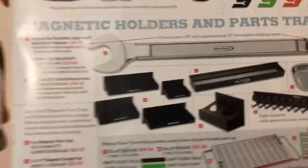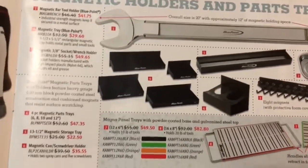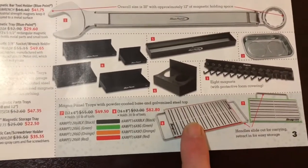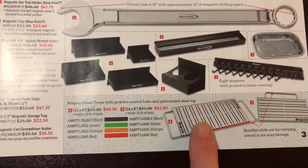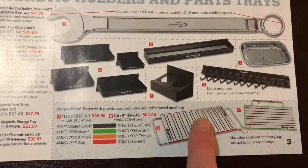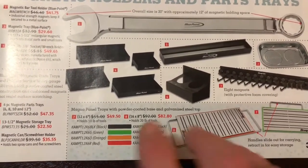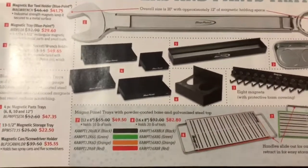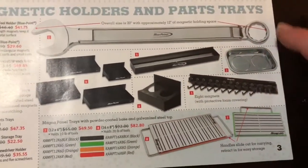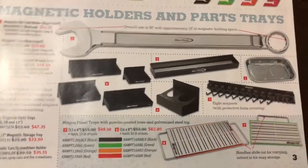They've got the magnetic holders on sale. Those things are pretty cool. We use those magnetic trays all the time. The larger of the two is well worth the money — I paid almost $100 for mine when it came out. You can actually pull the magnetic part off the metal tray and stick it right on the side of the lift. Really awesome. We use these a lot at the shop.